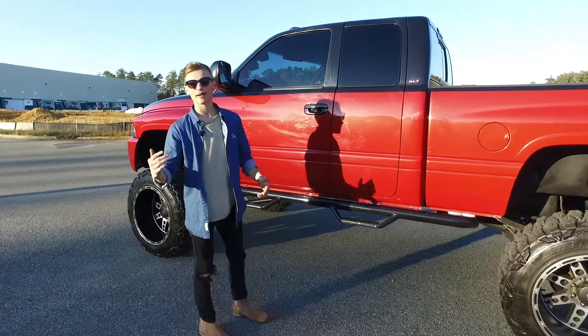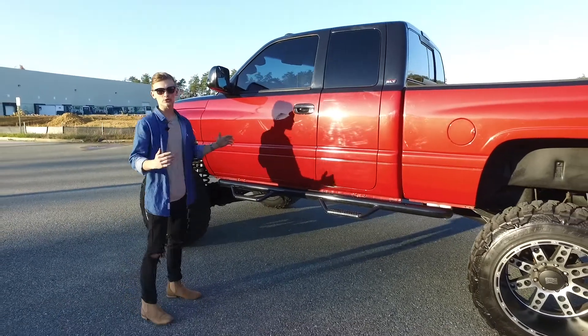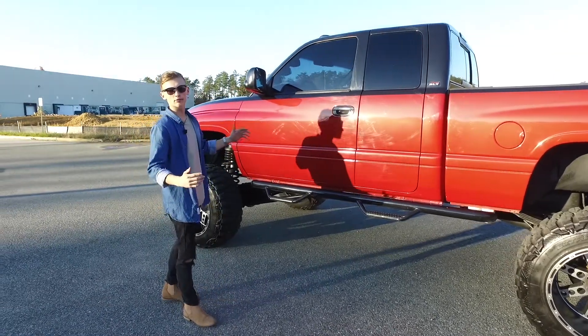Hello everybody, I'm Jonathan coming at you from ABC Diesels. Today we're going to be taking a look at this absolutely gorgeous restored 2001 Dodge Ram 2500.